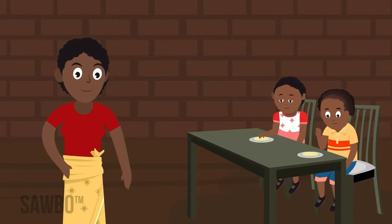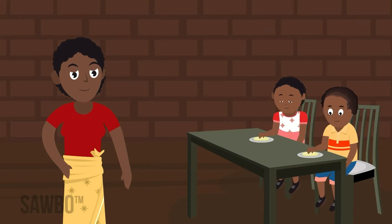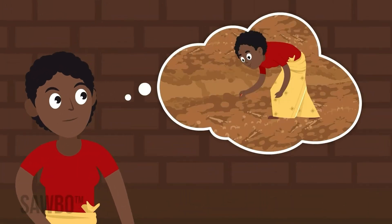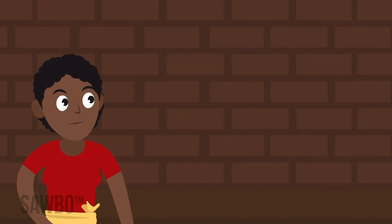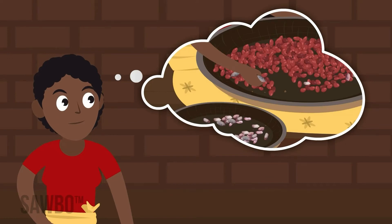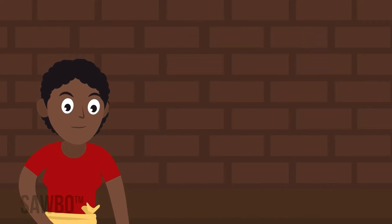By following good practices, you can help to minimize aflatoxin and get nutritious groundnuts to your family and customers. Remember to: plant on time to avoid drought, dry nuts appropriately, follow good storage practices, and sort out and destroy damaged or discolored nuts. These steps will help reduce the risk of aflatoxin in groundnuts.